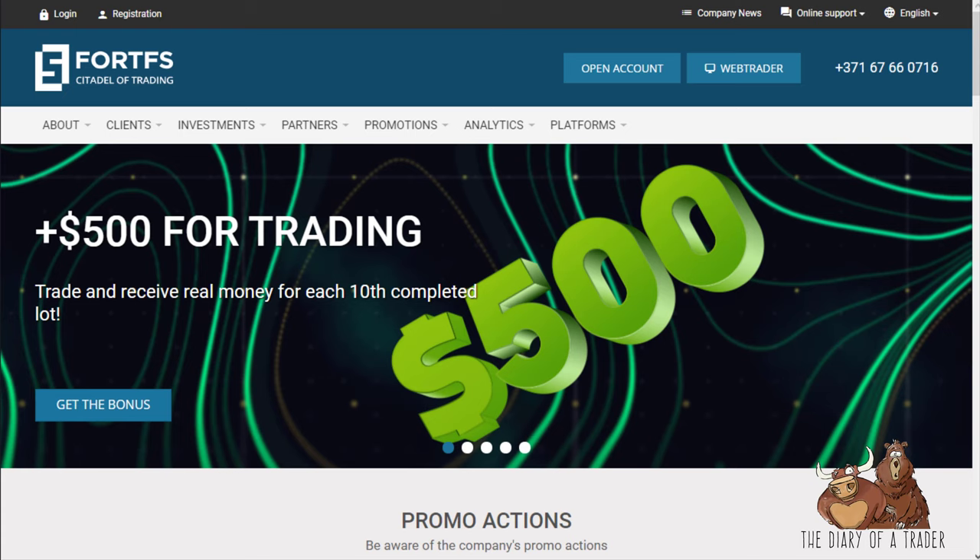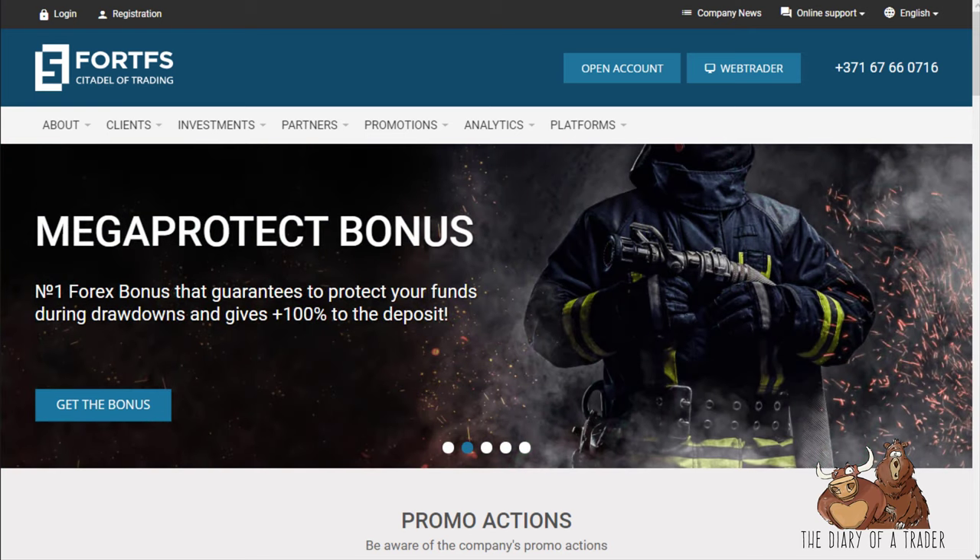Hello and welcome to my review of Fort FS. This is an online broker that offers Forex, crypto, CFD markets, and futures. It's regulated in the futures space because it goes through the Chicago exchanges.